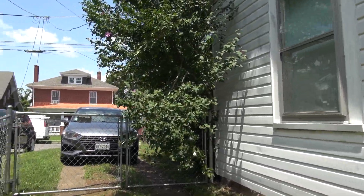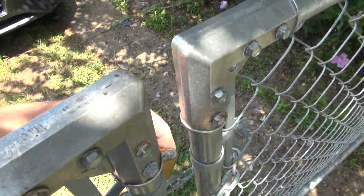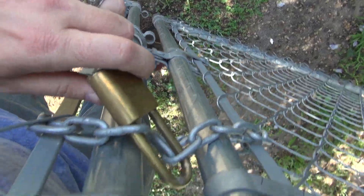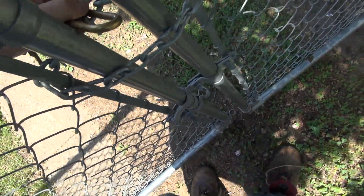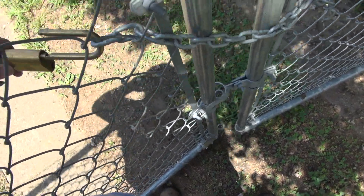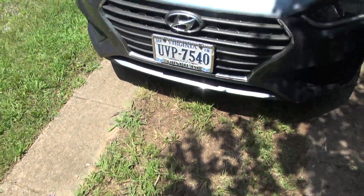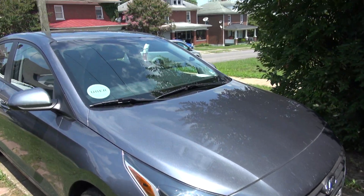As we go up the driveway you'll see my next gate which I have to unlock because I do keep my property locked. I'm not going to bother re-locking this gate right now — I just want to take y'all on the tour. There is my cute little Hyundai.